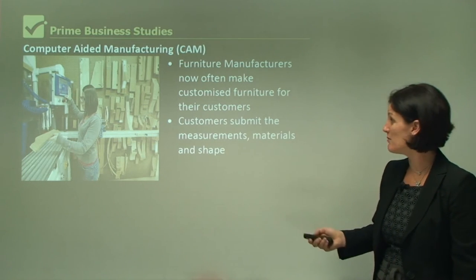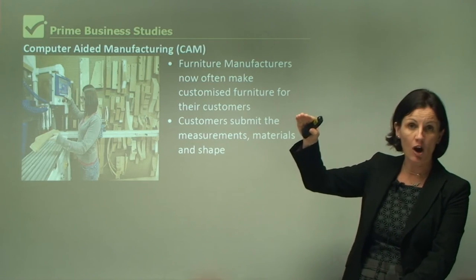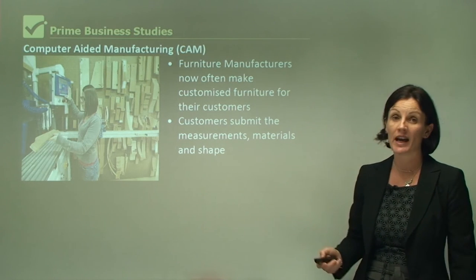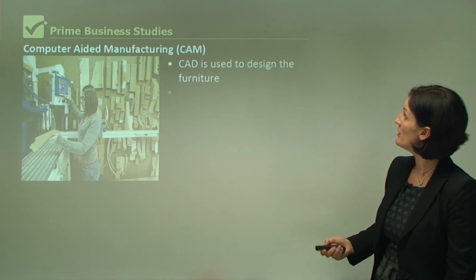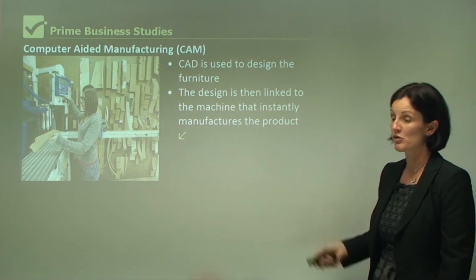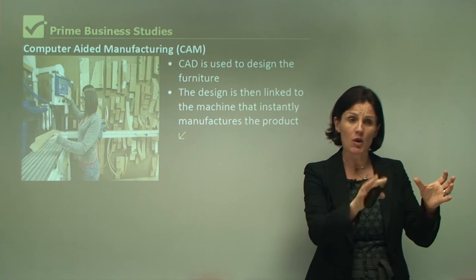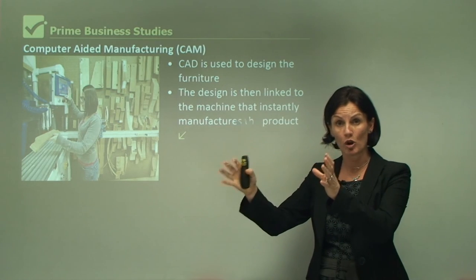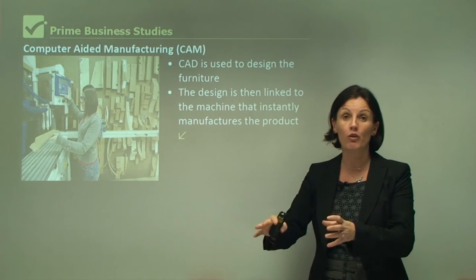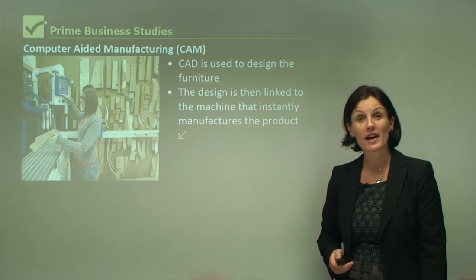Customers can actually submit measurements and material preferences — I might not like the fabric on the sofa, or I might want it to be a little bit higher than the one on display — and all of these things can be accommodated using computer-aided manufacturing. CAD is used to design the furniture and the design is then linked to the machine that instantly manufactures the product. That lesson was all about technology in business.